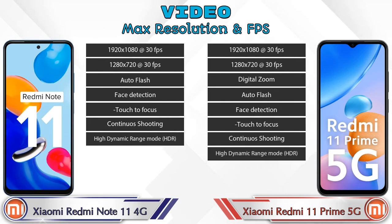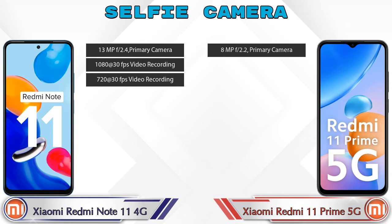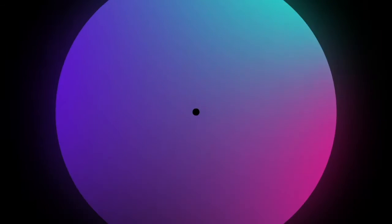For video camera features, Redmi Note 11 4G has 7 different types and Redmi 11 Prime 5G has 8 different types available. For the front selfie camera, both phones have a single camera with three different features available.